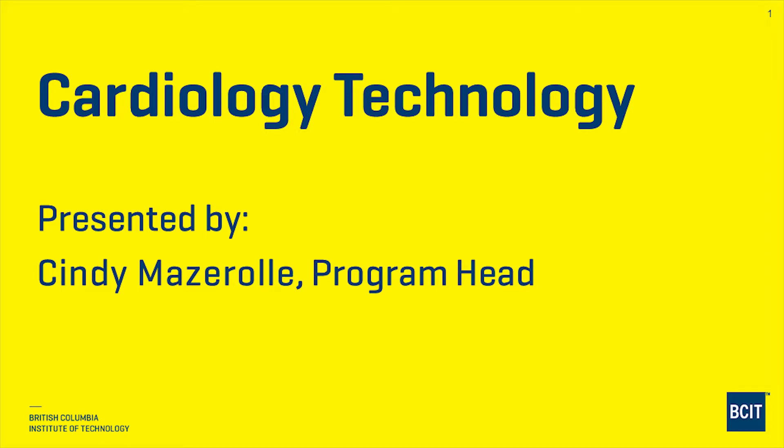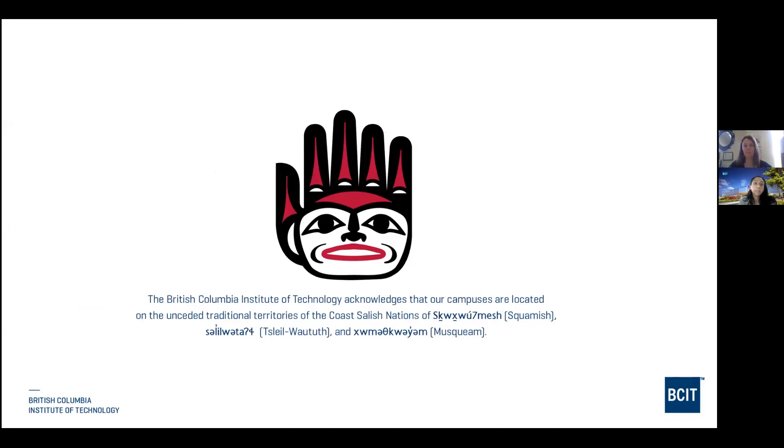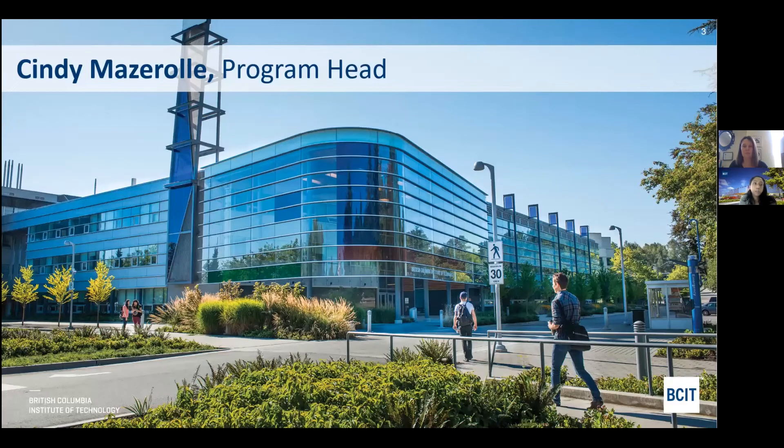The British Columbia Institute of Technology acknowledges that our campuses are located on the unceded traditional territories of the Coast Salish nations of the Squamish, Tsleil-Waututh, and Musqueam. And now introducing from the cardiology technology program, the program head, Cindy Masero.